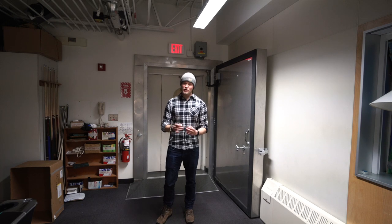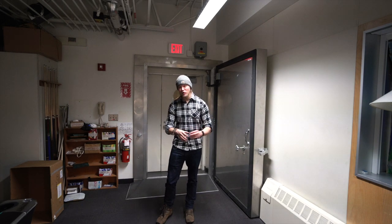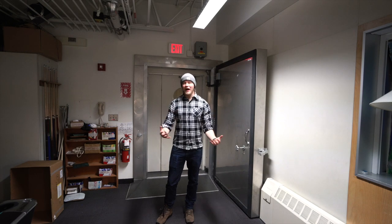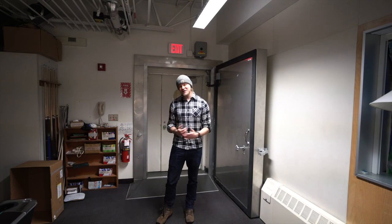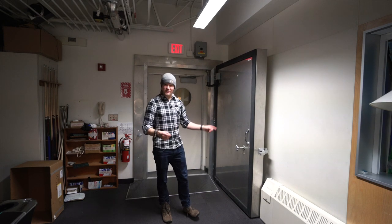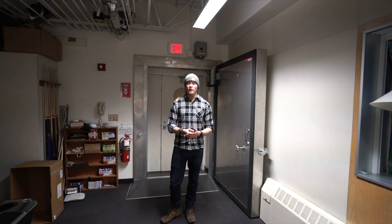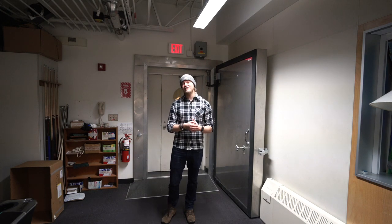If we were ever to unfortunately have an absolute catastrophe of an emergency here at the South Pole — like losing our power plant or our primary station — fortunately, one of the wings of the station is able to seal off into basically an emergency pod, where we'd be able to survive for quite some time while we figure out what to do or until we could be evacuated.